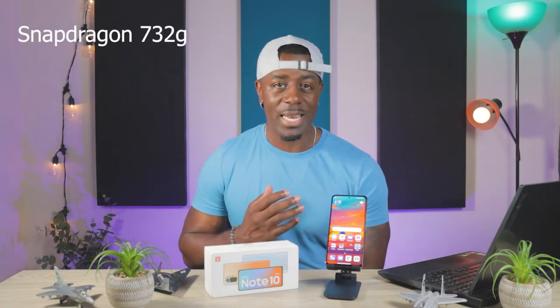We're going to get into the tech specs of this phone — there are a lot of them. This phone was released March of 2021. It runs on the 4G LTE network. They do have a 5G variant with a different chipset. The CPU is Snapdragon 732G, an 8 nanometer chip. It is an octa-core chip that runs two cores at 2.3 gigahertz and six cores at 1.8 gigahertz.